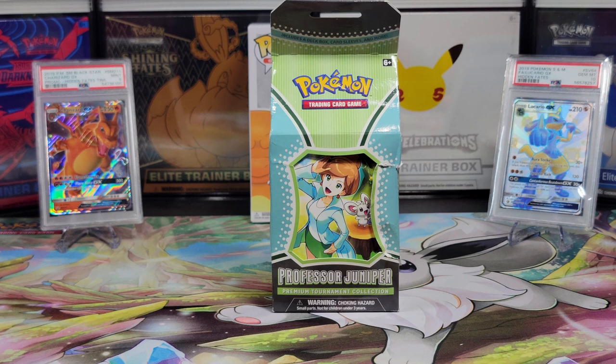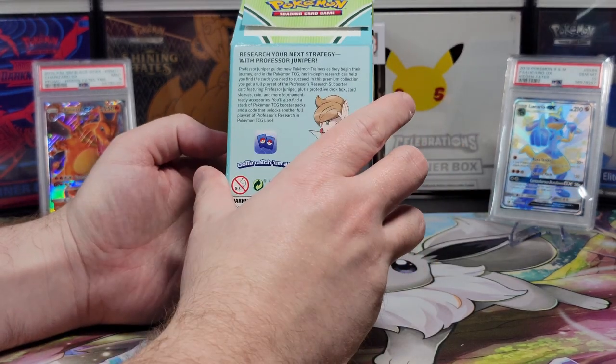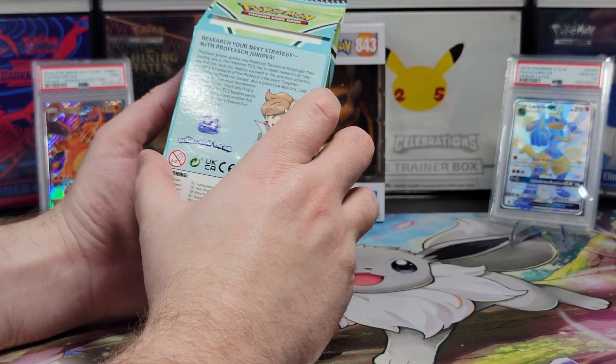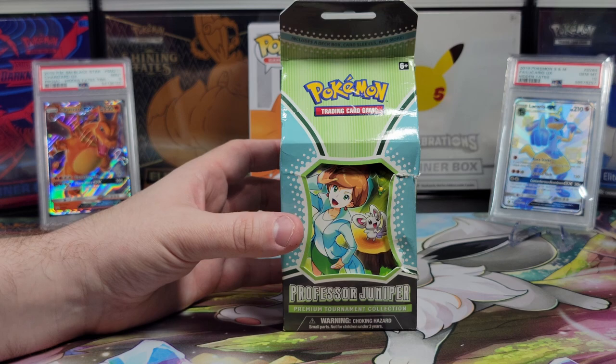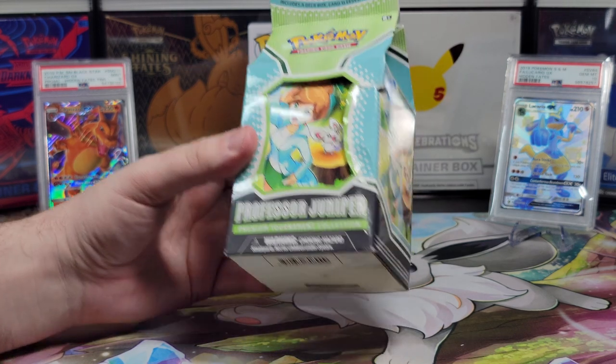Hey everyone, today we're opening a Professor Juniper Dreaming Collection box. It's not in the best condition, but it was the only one we could find, so hopefully the cards inside are good. Before I rip open this box, please don't forget to like, comment, and be publicly subscribed to gain an additional entry in this giveaway.